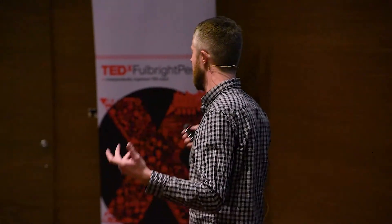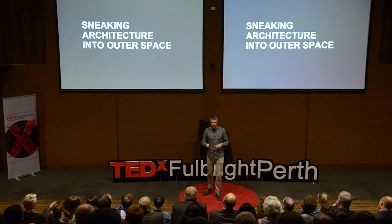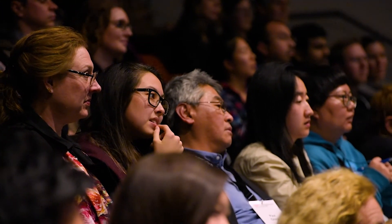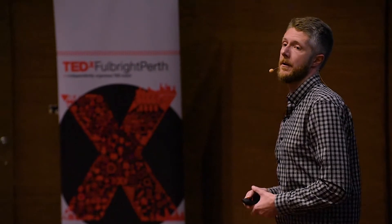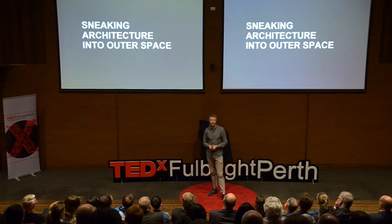To finish, I want you to imagine a precious space that is special to you that you use regularly every day — not unlike the balcony I showed you before, or even the kitchen table you sit at to read your paper on the weekend with nice light coming through. Think about how that space is special to you and how it makes your life better, if only for a little bit. And then ask yourself: should we be concerned with designing and creating spaces that are not just about survival but conducive for living a decent and fulfilled life for people who move off this planet? Should we be concerned about sneaking architecture into outer space? Thank you.